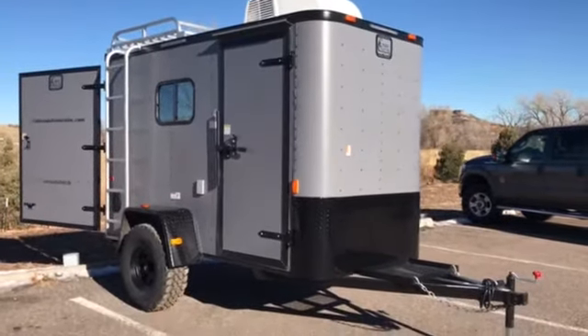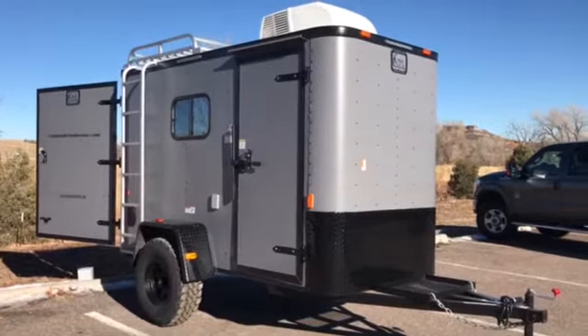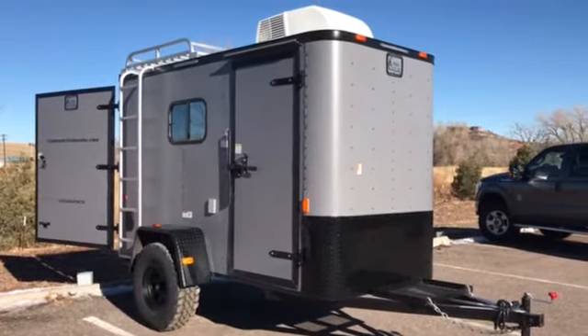Hey everybody, it's Colorado Trailers. Wanted to show you guys this very cool 5x10 off-road trailer we just got in stock. Stock number 13286.